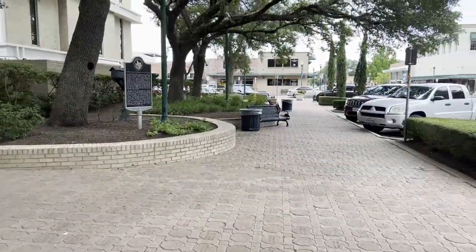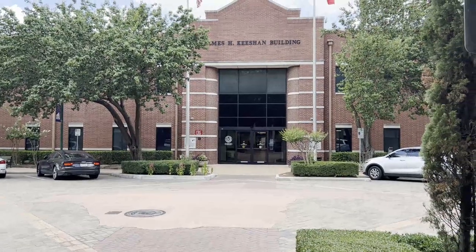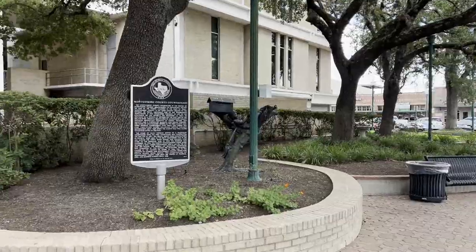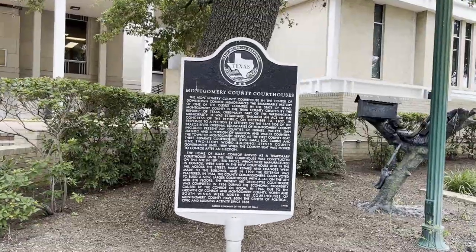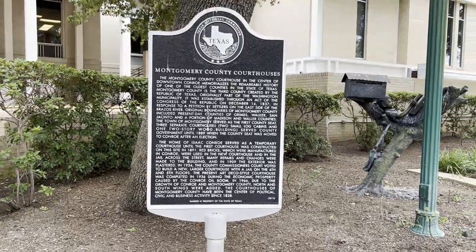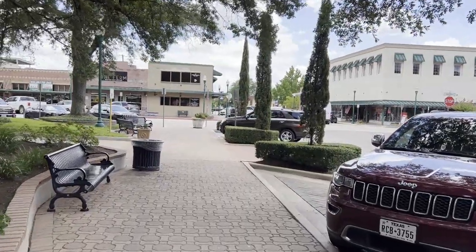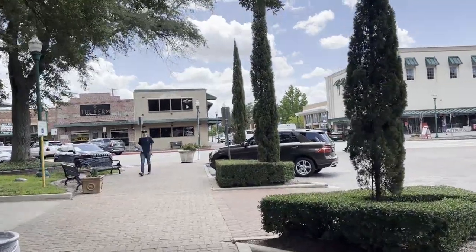Across the street from the courthouse is the James A. Keishin Building — probably a city or county building where you can take care of other paperwork. Here's a sign with plaque information about the Montgomery County Courthouse, which is located in the center of downtown Conroe. Let's walk around the town square so you can see what it looks like — a lot of people come here to take care of a lot of different business.